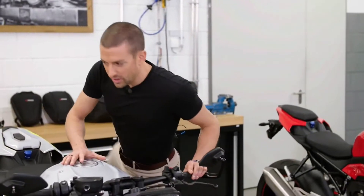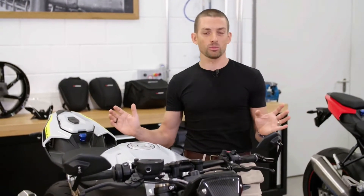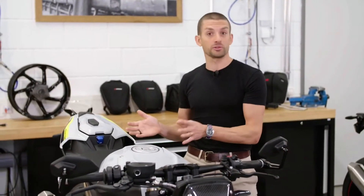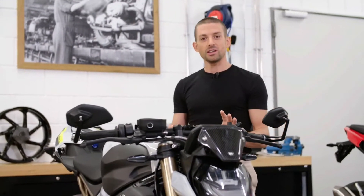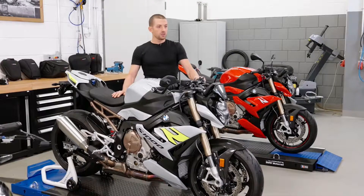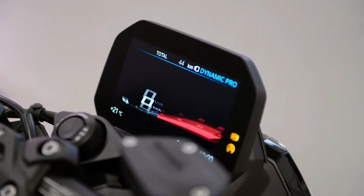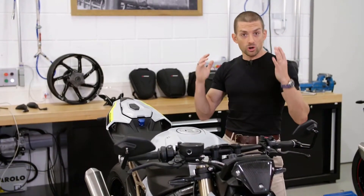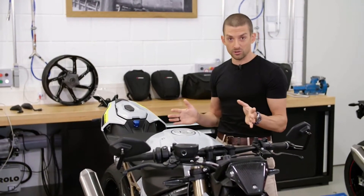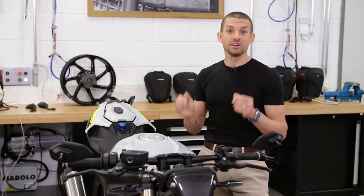Not only if you add the M package or options such as DDC suspension will you get a bike that offers everything the most premium superbikes in the world can offer — and some things not even available on superbikes. Even in the standard base model configuration you get a lot: 165 horsepower with a mid-range optimized torque curve, a class-leading 6.5-inch TFT display, and — what I think really sets us apart — cornering ABS and DTC traction control as standard. As product manager, I'm really proud that we have these as standard in this third generation; we have been perfecting this technology for years.